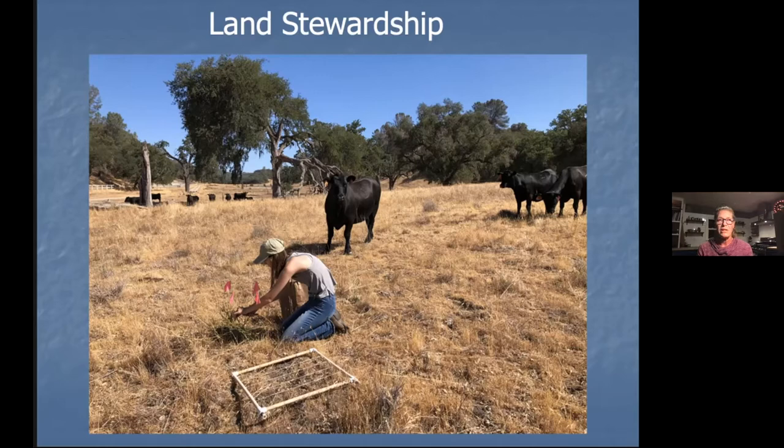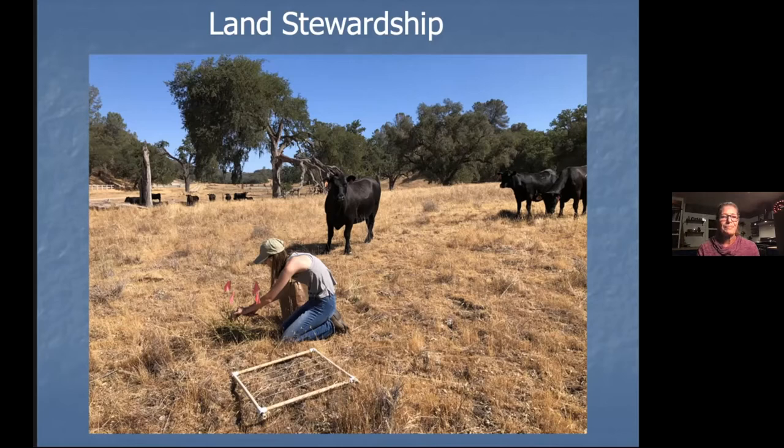Sedgwick is one of the few UC Natural Reserves that maintains a herd of cattle to help with vegetation management and to reduce fire fuels — that's the topic of tonight's talk. Every year we have a cadre of at least 50 docents and volunteers that contribute over 700 days of service in support of research, stewardship, and outreach at Sedgwick. Their contributions are critical — they do everything from leading hikes to clearing old fence, and they always do it with a smile. Please subscribe to our mailing list and learn more about upcoming hikes, events, and ways you too can get involved and volunteer.